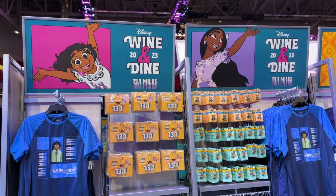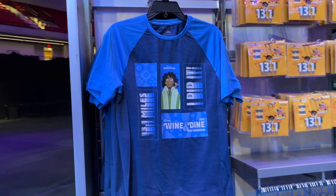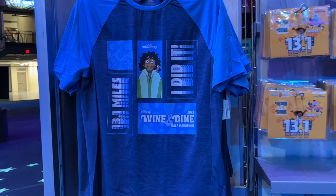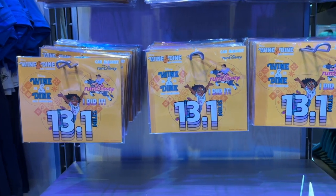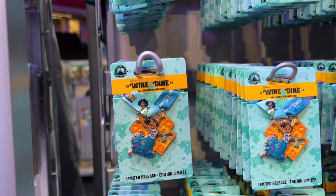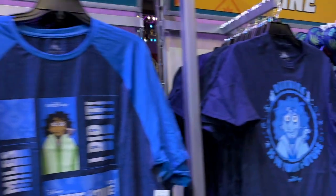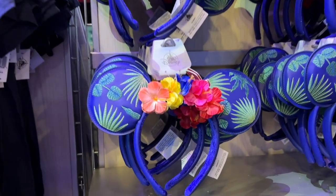On to the race-specific merchandise for the Wine and Dine 2023 weekend. We have the Bruno-themed merchandise — 13.1 miles, so this is obviously the half-marathon-themed stuff. Really cute Bruno on there, looking just like he does in the film Encanto. We've got a decal here, perfect for your car or refrigerator to celebrate that you did it. There are little pins with a ribbon like a medal, which I really like. Another celebration pin with Mirabel on it. And this is probably my favorite one: 'Running is in your future. Thank you, Bruno.' That one is positioned right next to the Encanto ears.